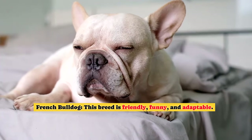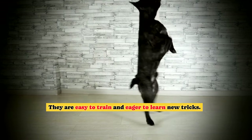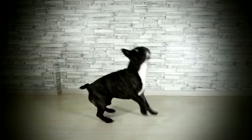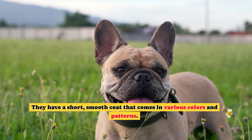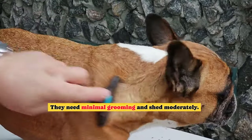French Bulldog. This breed is friendly, funny, and adaptable. They are easy to train and eager to learn new tricks. They are good with children and other pets, and they are usually polite with strangers. They have a short, smooth coat that comes in various colors and patterns. They need minimal grooming and shed moderately.